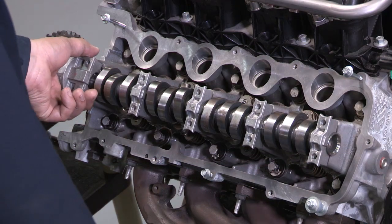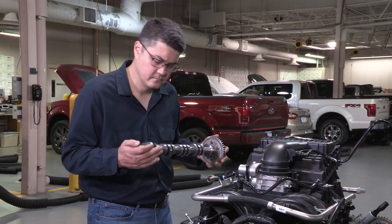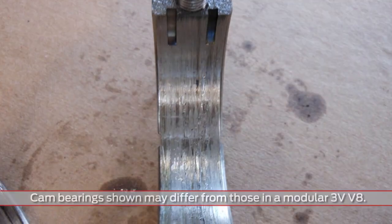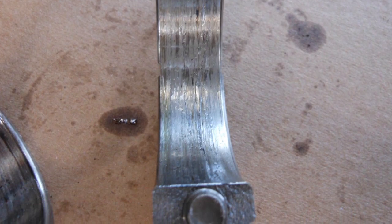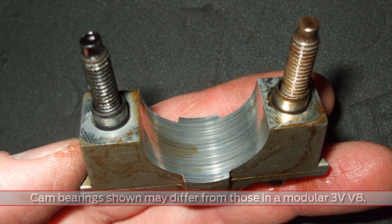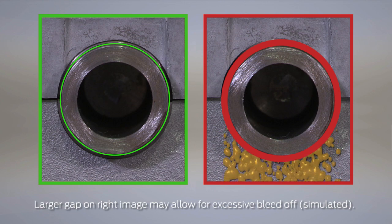Another place to check for excessive oil bleed off is the cylinder head cam bore. The camshaft and cam caps can also be inspected for excessive damage or metal transfer. Some light scoring is normal, but if the scoring has increased the diameter of the bore to where oil can run out freely, that can cause a problem with the VCT system.